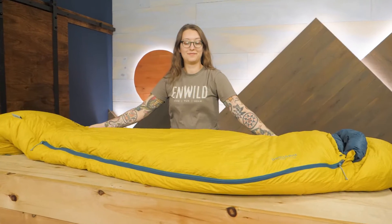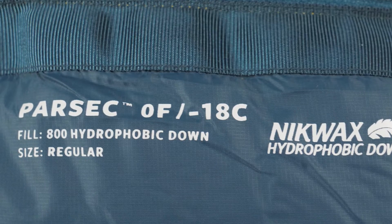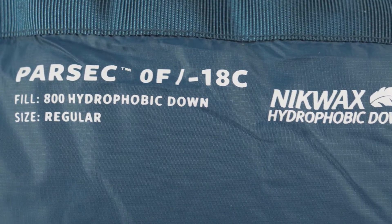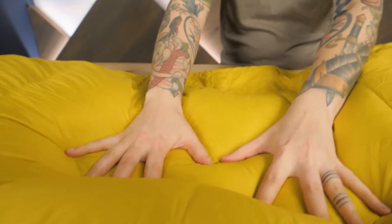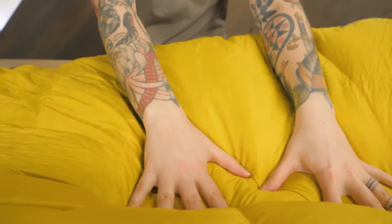I've used an older version of the Parsec sleeping bags for a little while now and I can honestly say it's one of my all-time favorite pieces of gear. The super lofty RDS certified 800 fill power down insulation is treated with a PFC-free hydrophobic coating that repels moisture and decreases drying time, protecting the bags against wet and humid conditions so you can backpack and camp in confidence.